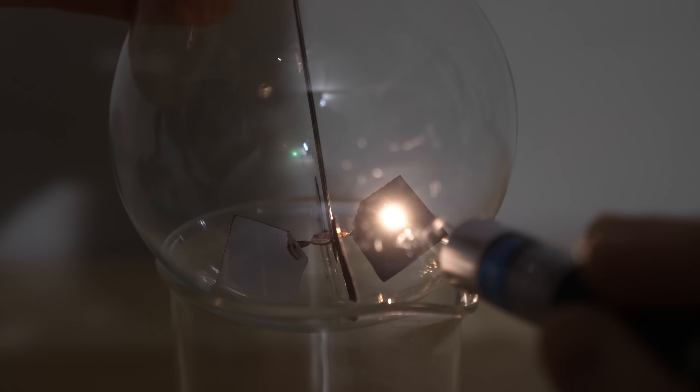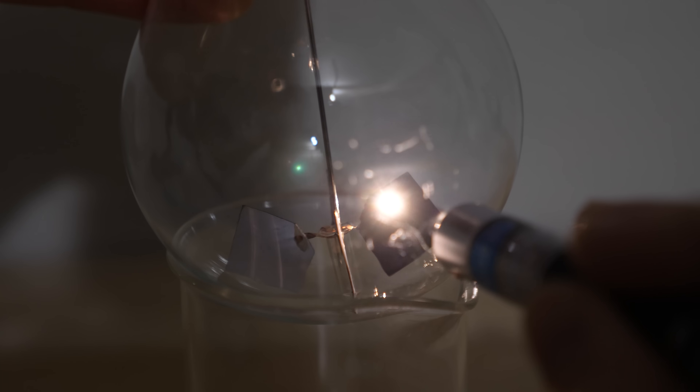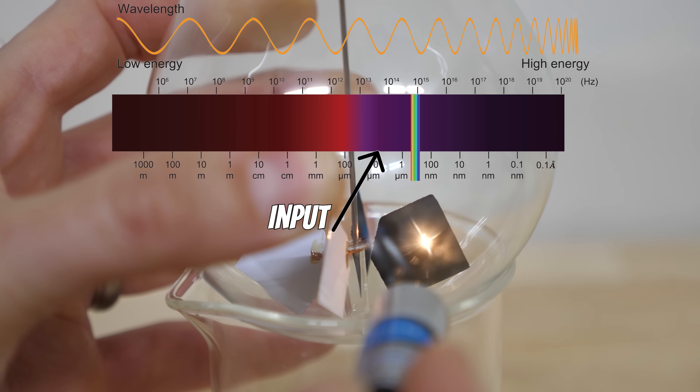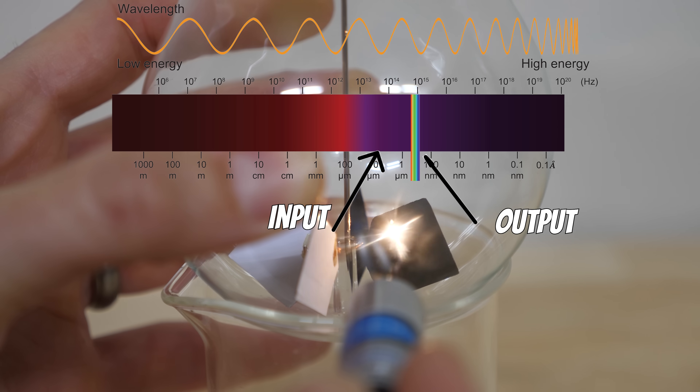If I take this same laser and shine it at the vein of my radiometer, it instantly makes it glow white hot with a full incandescent visible spectrum. I'm shining lower energy infrared light and getting out higher energy visible light.